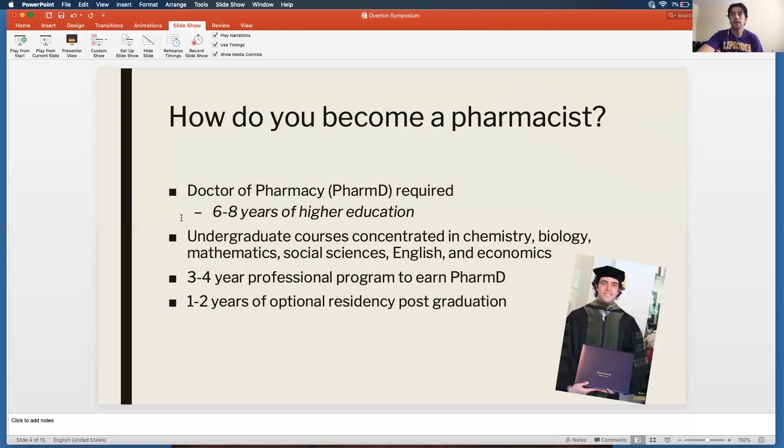So how do you become a pharmacist? It takes about six to eight years of education past high school. You receive a degree called a Doctor of Pharmacy. In undergraduate courses — your traditional college right out of high school — you want to take classes concentrated in chemistry, biology, mathematics, social studies, English, and economics, with a really heavy emphasis on chemistry, biology, and math. If those subjects sound interesting and you have an interest in helping people in healthcare, this is worth looking into. The PharmD degree itself takes three to four years — our program at Lipscomb is four years — and then you can do one or two years of optional residency postgraduate training.